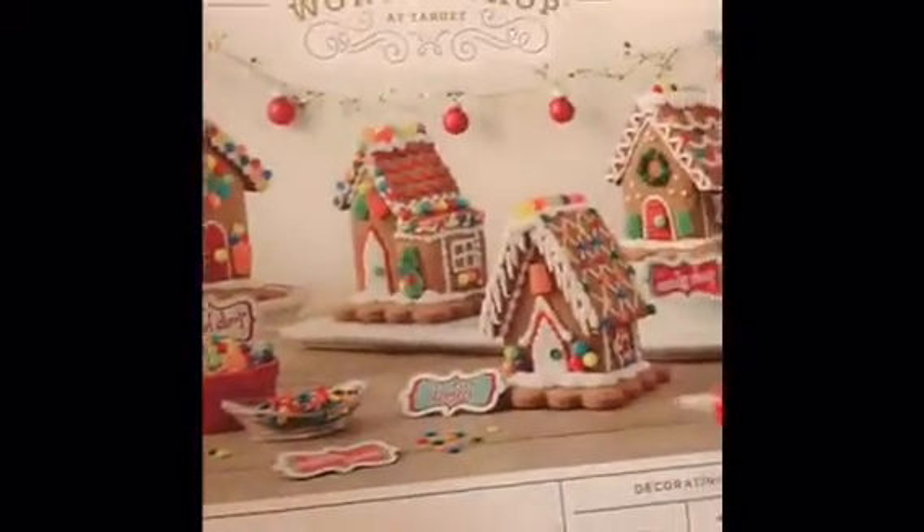Today we are doing gingerbread houses. This year I found one that has four, because last year we got the one big one and they fought over it. So I found one that has four — let the building begin!